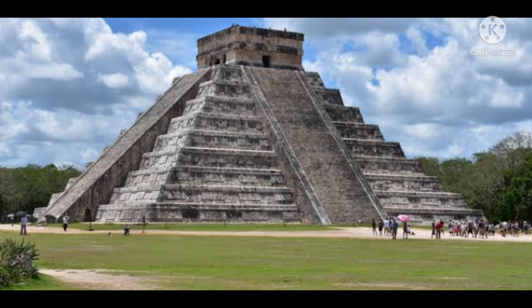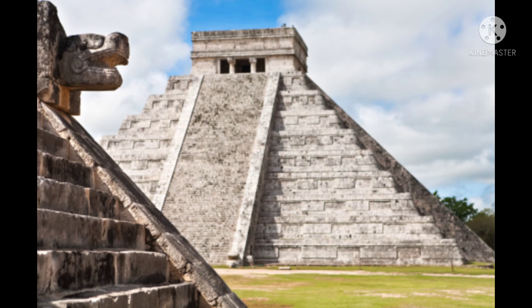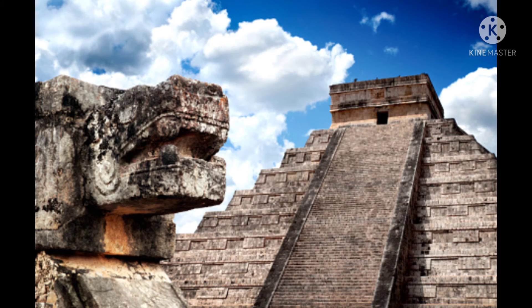Chichen Itza is a temple which was built in the year 600 AD, located in Mexico. It has 350 steps. There are many monuments and temples surrounding Chichen Itza. Chichen Itza and the other monuments and temples beside it were made by the tribes which were in that place.